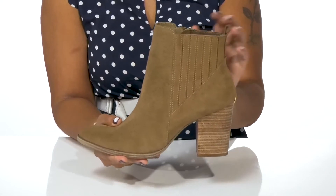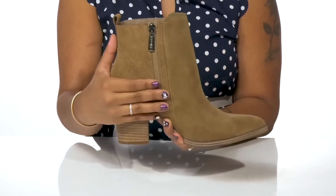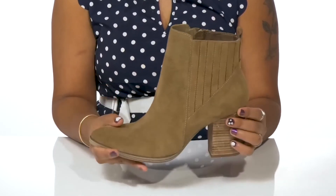You'll find a pull tab assists with slipping these on or off, and you'll love the fact that the zipper makes for easy on or off wear. You'll find that the pointed toe adds a bit of flair.